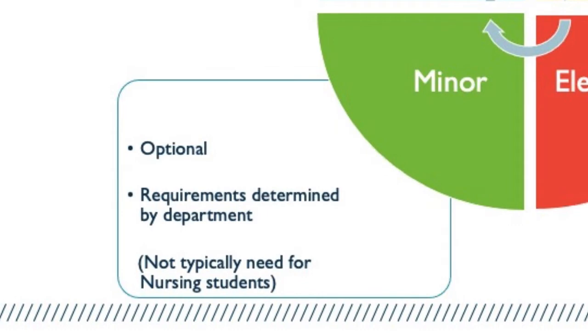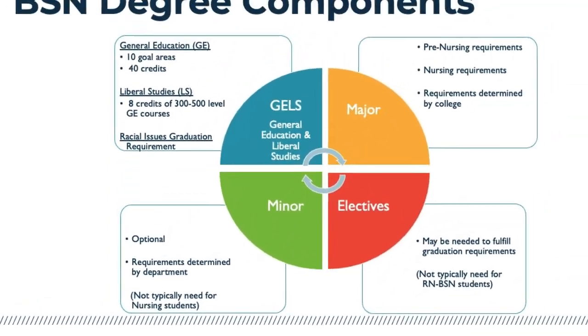Minors — the final green quadrant of the slide — are optional. Sometimes students have an established concentration of credits already earned in a particular discipline and it makes sense for them to declare a minor because they only need one to two more courses. Sometimes students have a particular interest in another discipline they would like to pursue. Minors possess fewer credits than majors and can add additional scope or depth to a student's educational experience. If you have questions about pursuing a minor, please discuss this with your advisor so you understand the requirements, process to declare, and impact on your degree completion.